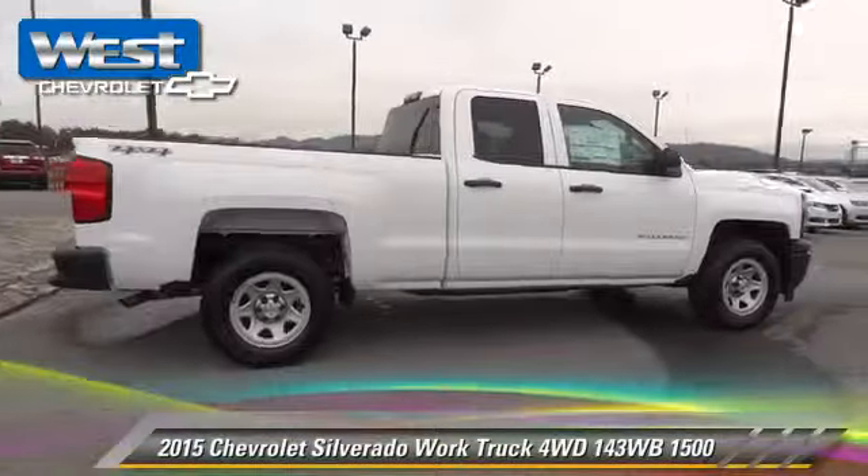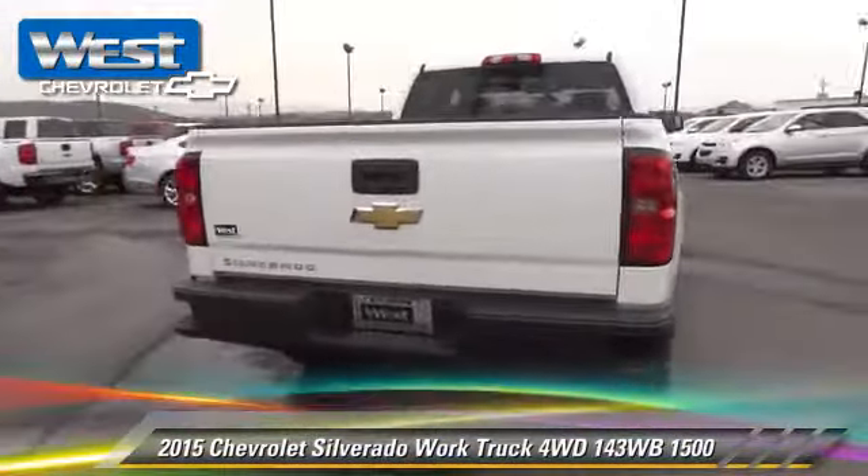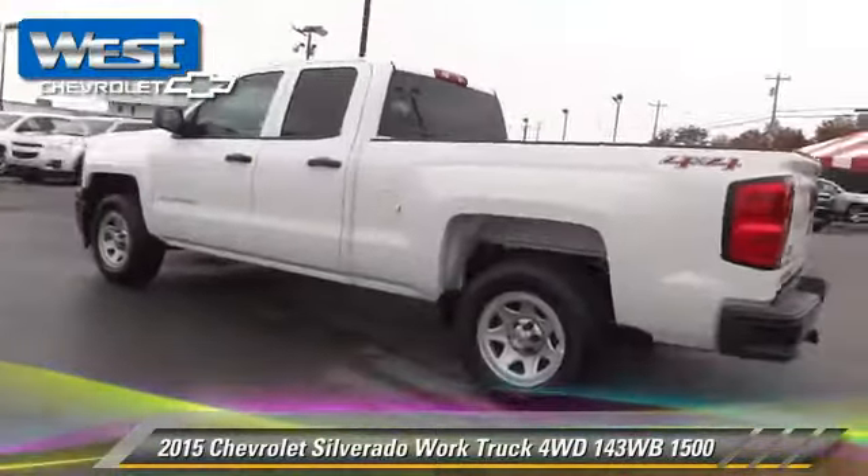This is a pickup truck powered by a 5.3 liter V8 engine. With a six-speed automatic transmission, this four-wheel drive pickup truck is well equipped.